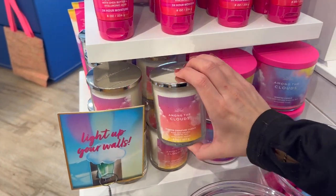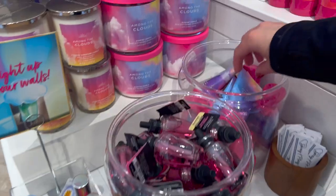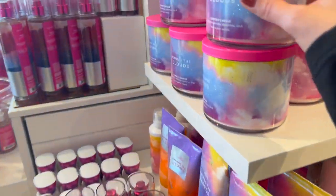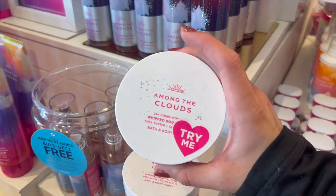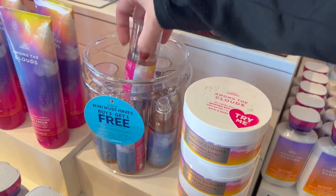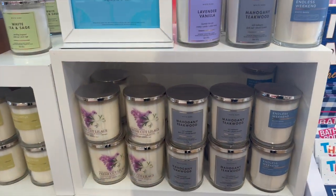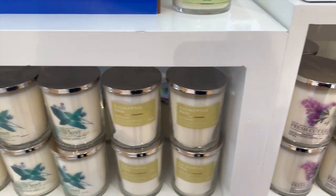They have these new boutique signature three-wick and one-wick candles, but they're too expensive. They also have 'Among the Clouds' in mini body care, a three-wick candle, shapeable soap, and whipped body butter — it's not lotion. They have it in mini form as well, which I think is really good. They have more of these little candles, but I would not get them unless they were on a really good sale.